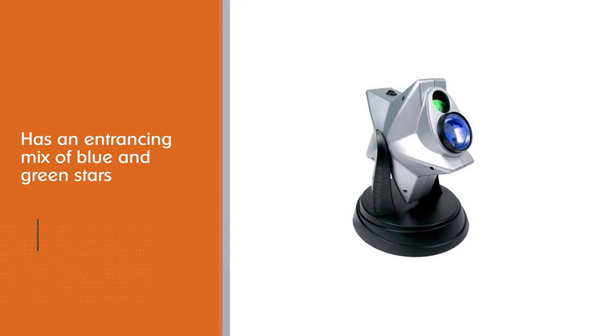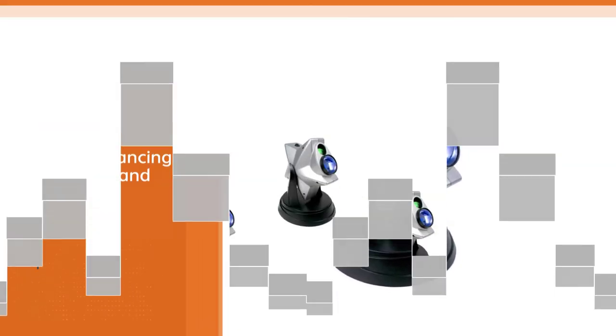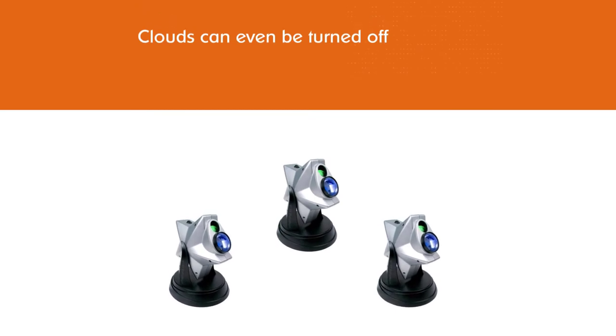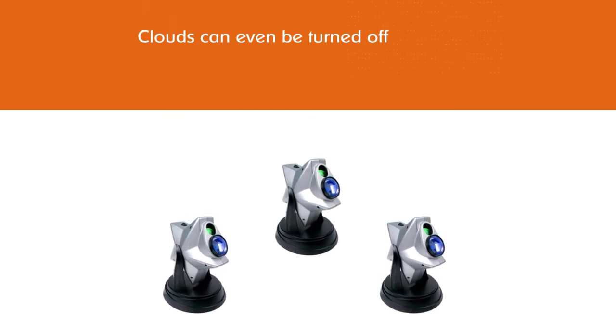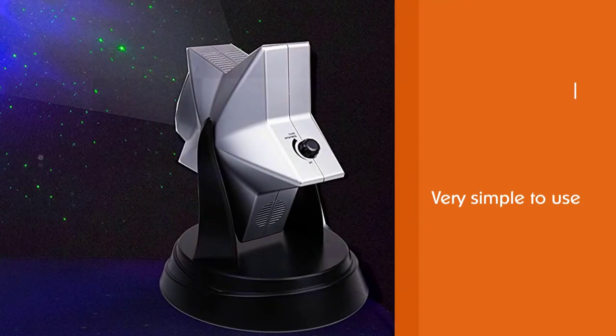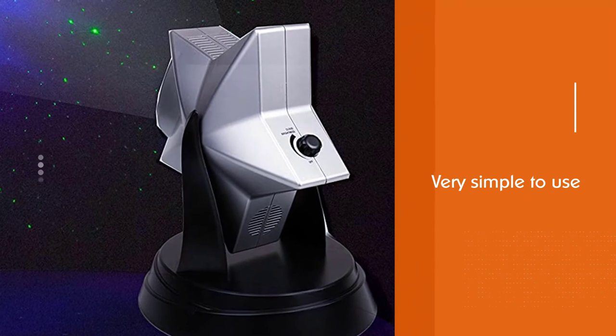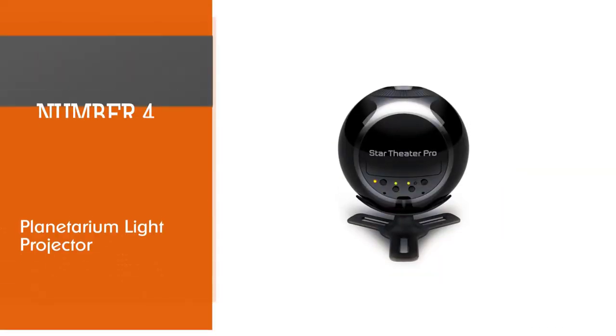It is very simple to use and comes with an auto shut-off feature to save electricity and an AC adapter. It can cover the entire ceiling while being sufficiently bright, but not so bright as to disturb sleep.